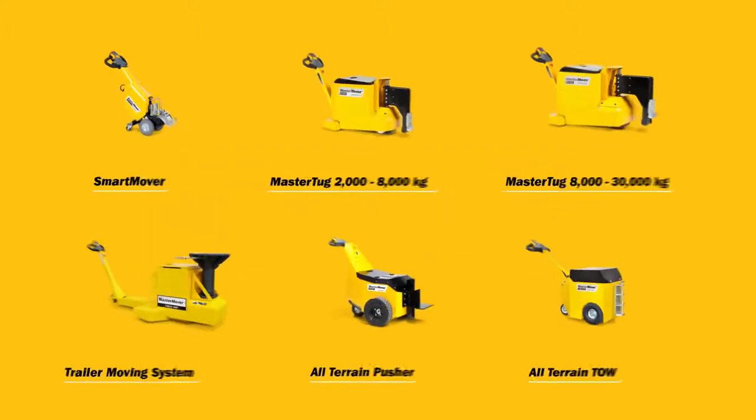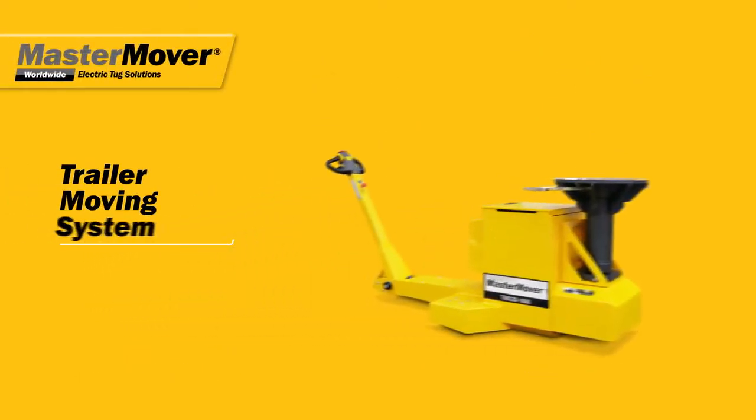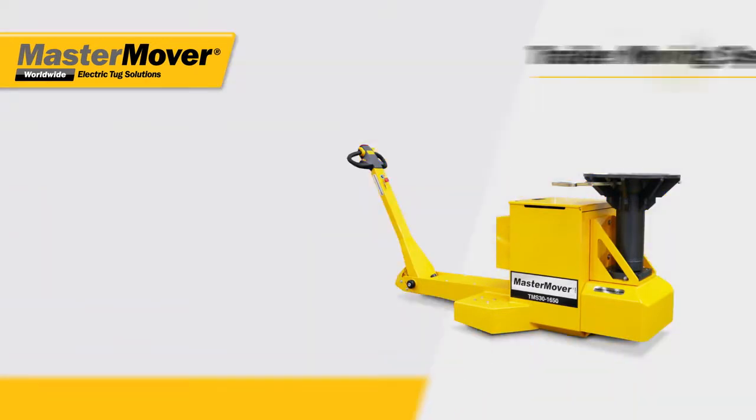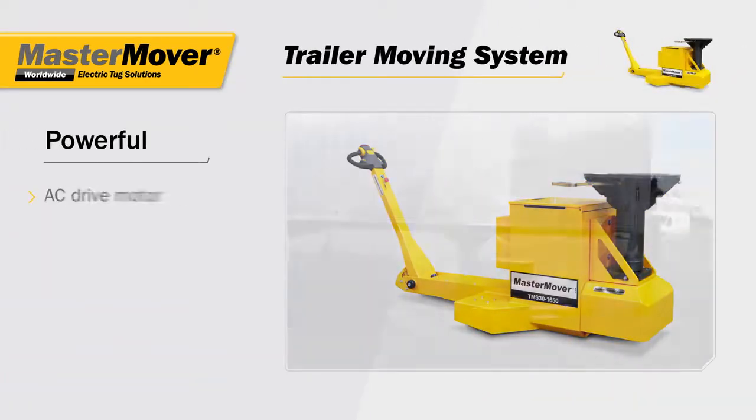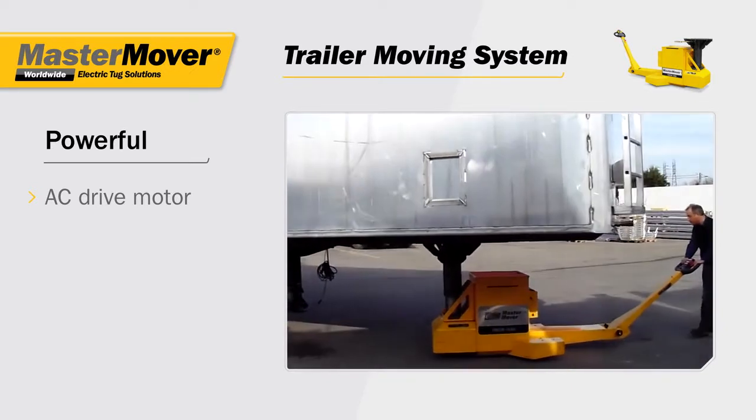Mastermover electric tugs — load moving solutions for safety and efficiency. The trailer moving system is designed for power, with an AC drive motor that provides maximum torque even at low speeds.